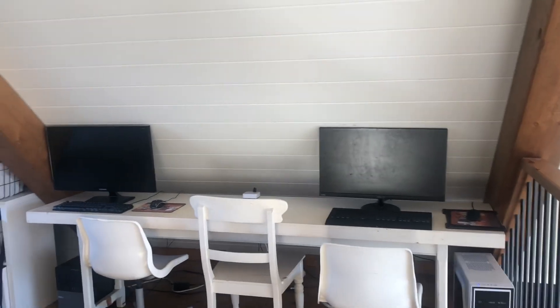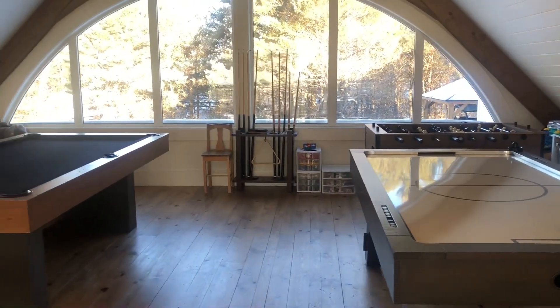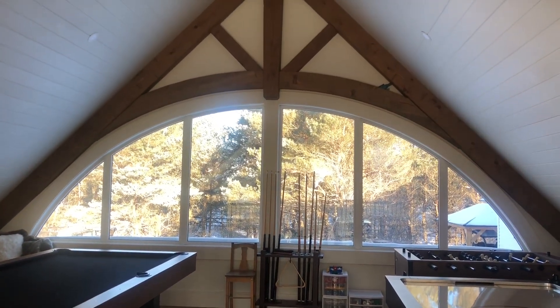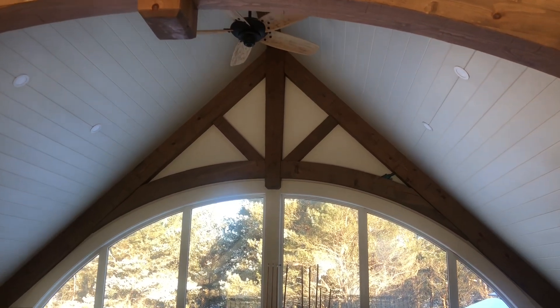The loft area has sort of evolved from a toddler playroom into more of a teenage hangout, and the adults have fun up here too. This is usually where we end up whenever we have family or friends over — we'll be up here playing games.